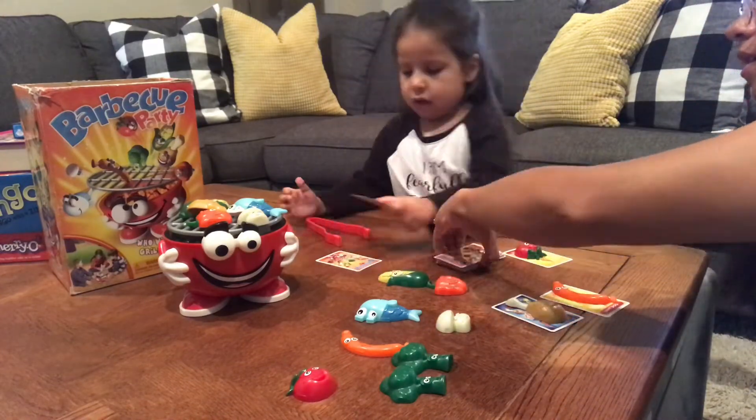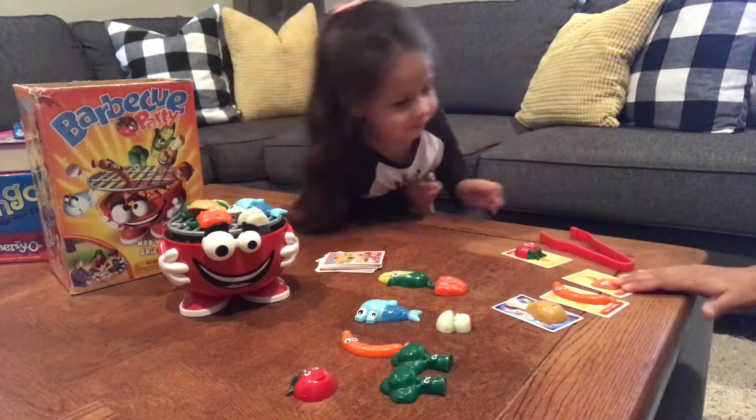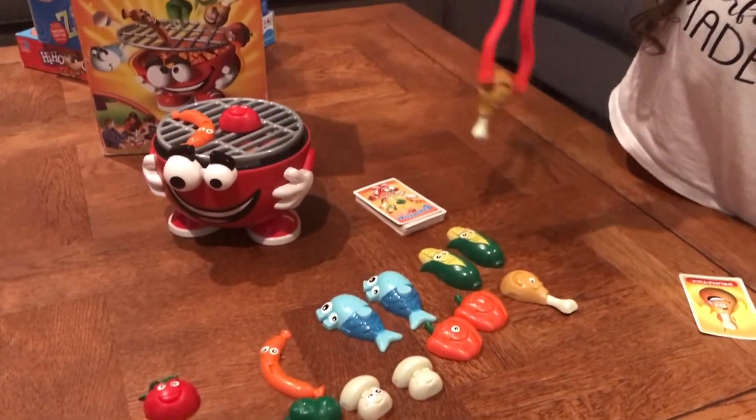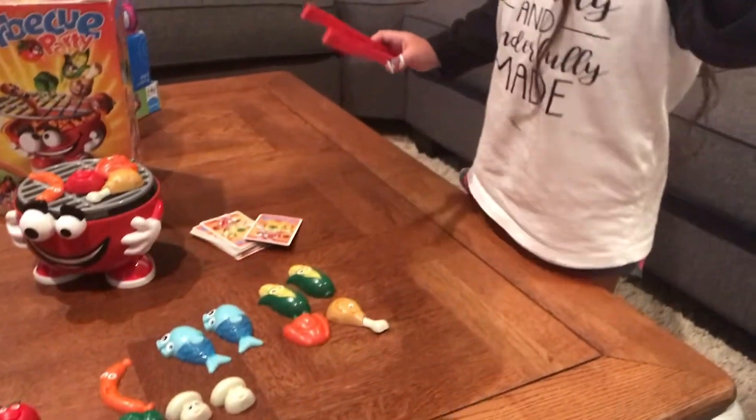It also teaches sportsmanship. She loves this game, and the older kids can play along too. It has a pop-up feature that you can shut off or on — when I play with her I have it off, but with the older ones we keep it on.